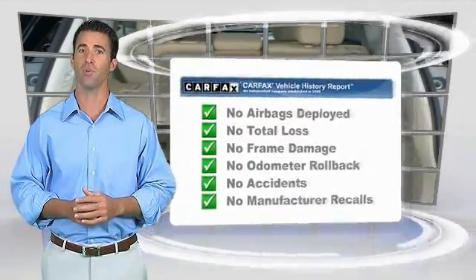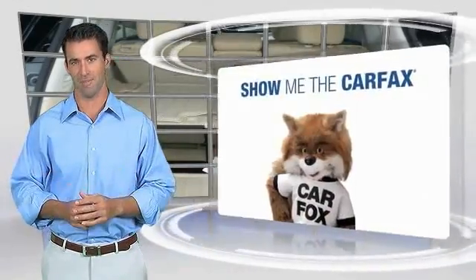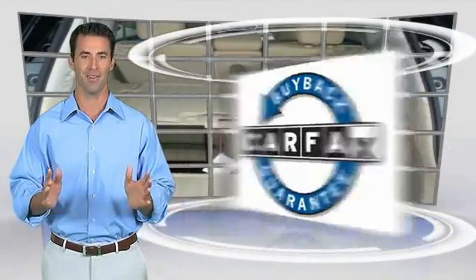Carfax Vehicle History Report. Be sure to find a complimentary copy of this report online or contact the dealership. This vehicle qualifies for the Carfax Buyback Guarantee.